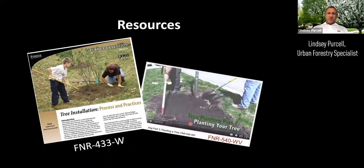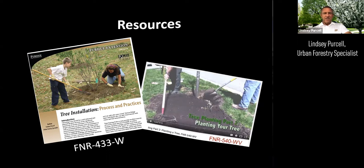There's additional information on tree planting in a publication from the Purdue Education Store, and an accompanying video that goes along with it to help explain the process further.